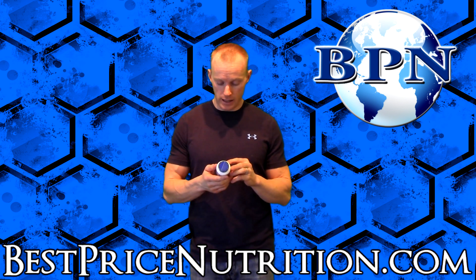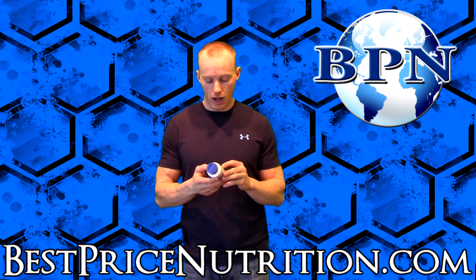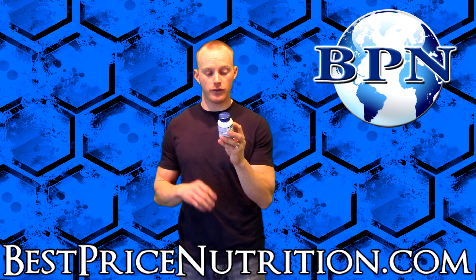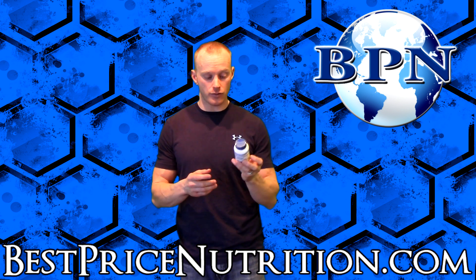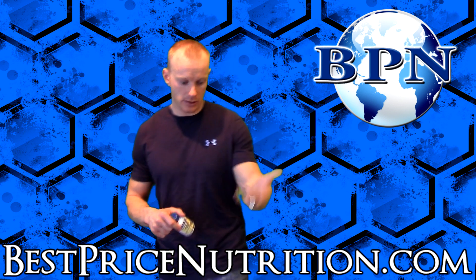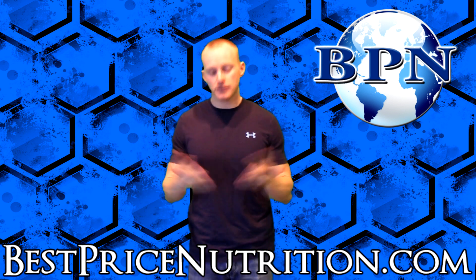I'm going to show you the Life Extension Advanced Anti-Adipocyte Formula, which has Irvingia in it as well. Specifically, there's 400 milligrams of the Meritrim in this product and another 150 milligrams of African Mango. Two capsules a day would get you the 800 milligrams per day — the clinically studied effective dose based upon this study.